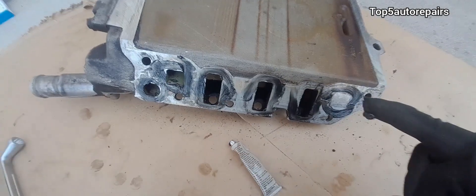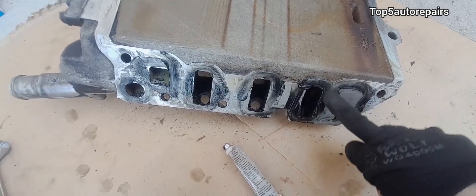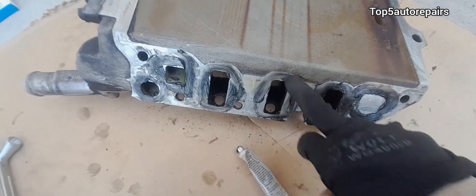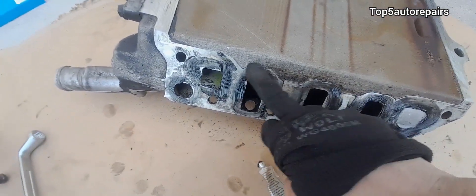I'm double-checking and triple-checking to make sure it is seated properly. If you want to, you can add a little bit of silicone on the intake manifold and on the intake manifold gasket — this may also help the gasket stay in place. This is optional but not really necessary.